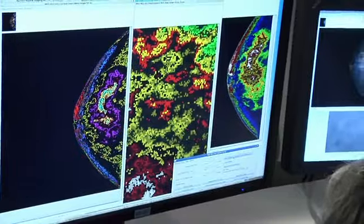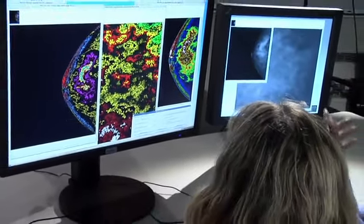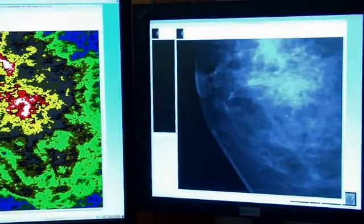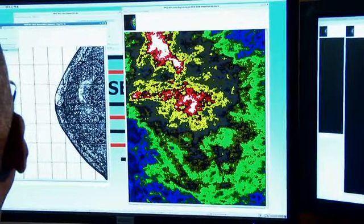Experts say that the use of this computer-based technology could minimize human error and might allow for earlier detection of abnormalities. The thing about mammography is we have a reasonably high false negative rate, particularly with women with dense breasts. So one of my ideas was that if we could adapt this technology to more accurately read mammograms, it would save money and might actually improve care for women.